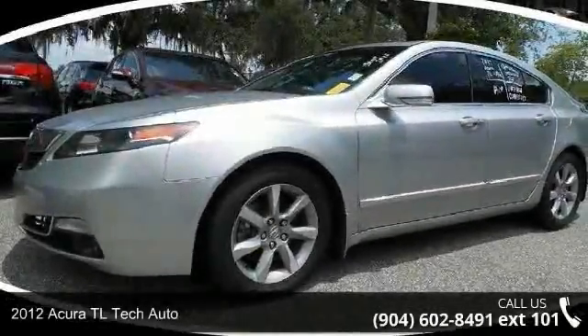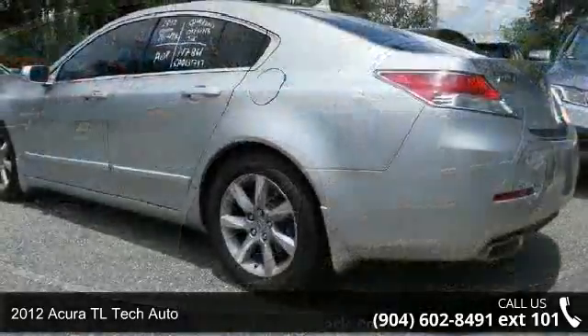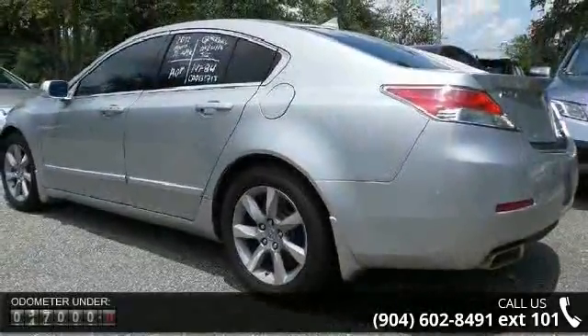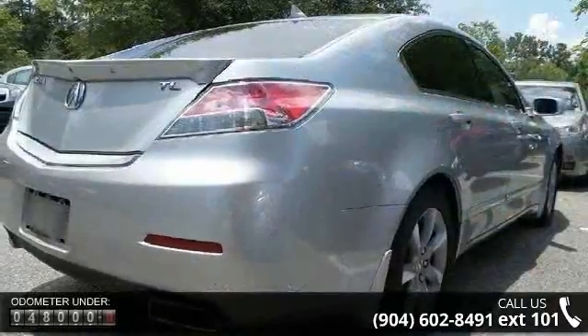Presenting the 2012 Acura TL. If you are looking for a first-class ride, you have found it. This vehicle comes with a reliable six-cylinder engine connected to a smooth-shifting automatic transmission.